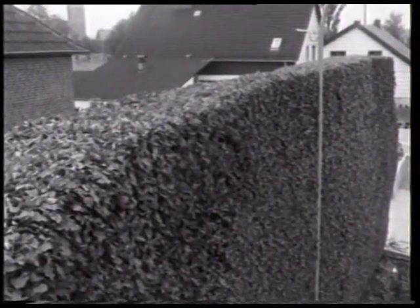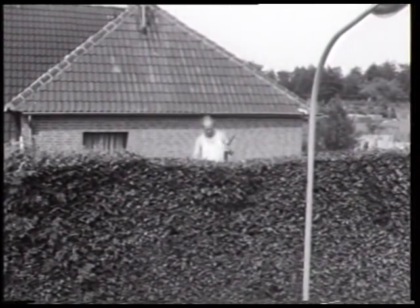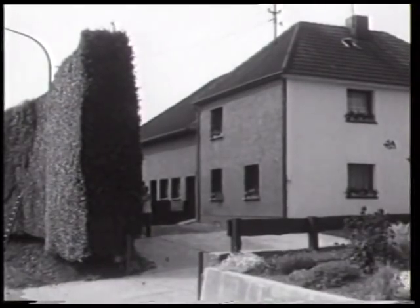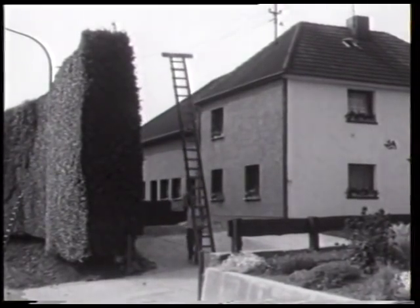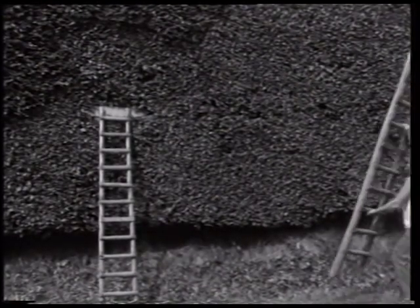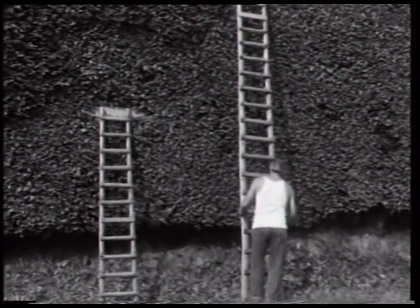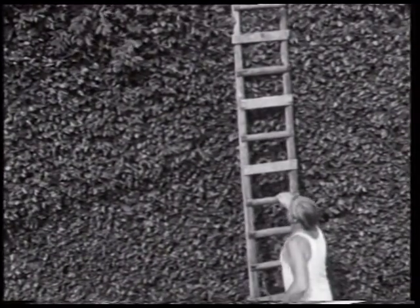Der bereits fertig geschnittene Teil der Hecke weist schließlich ein exakt kastenförmiges Aussehen auf. Die Arbeit auf den steilen Leitern, die zudem beide Hände beansprucht, ist anstrengend und erfordert gutes Augenmaß. Deutlich wird auch, dass sie sinnvollerweise nicht bei stark windigem Wetter ausgeführt werden sollte.